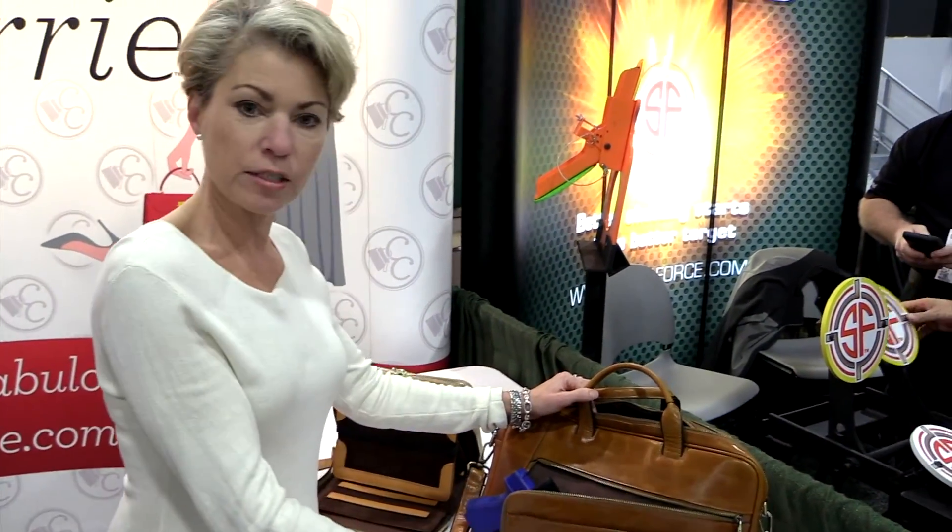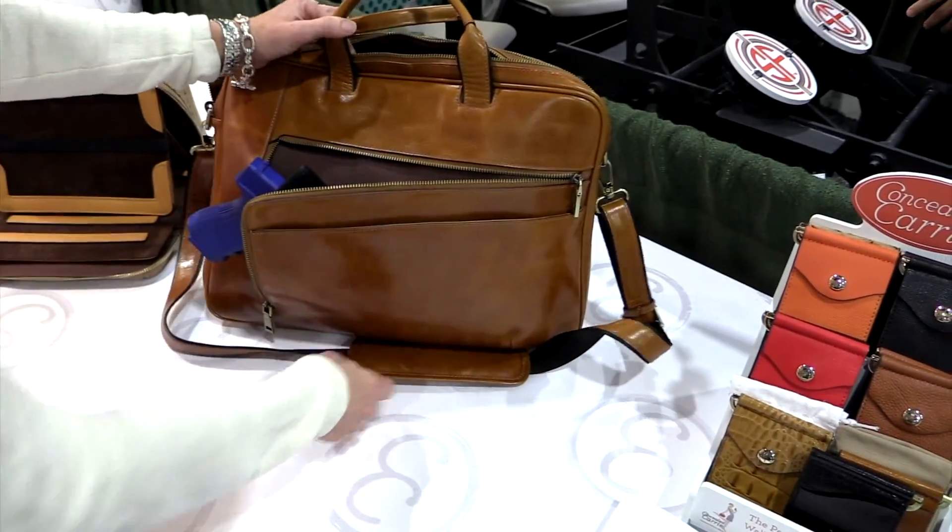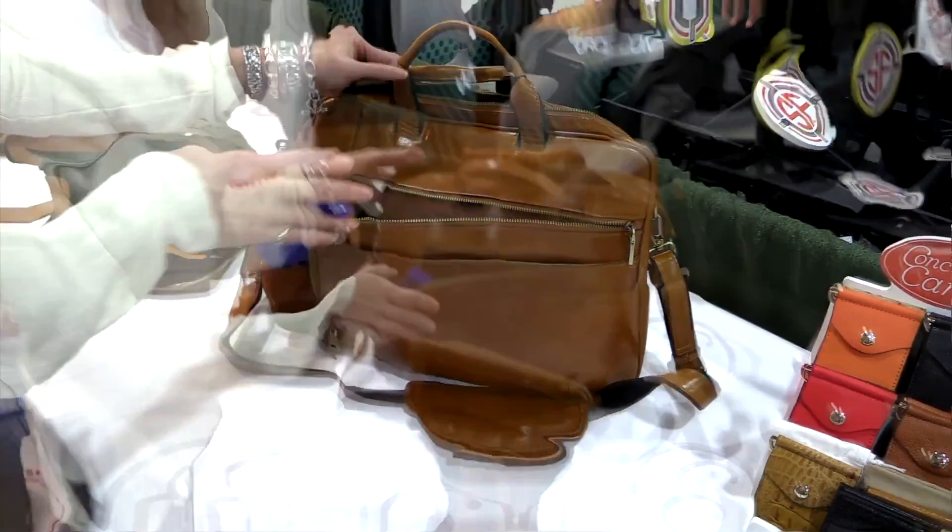And of course, you have your nice padded shoulder strap here that's adjustable. And naturally, with a leather of this type, the more it gets scratched, the more patina it gets and the more interesting it looks.